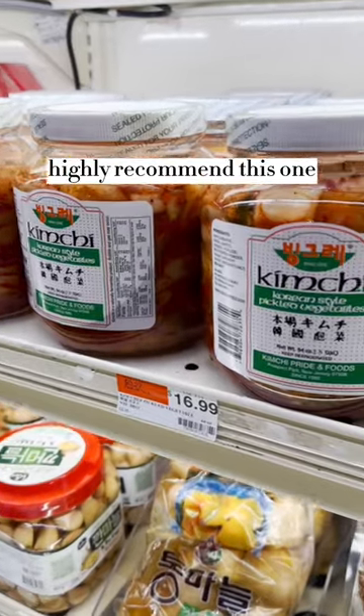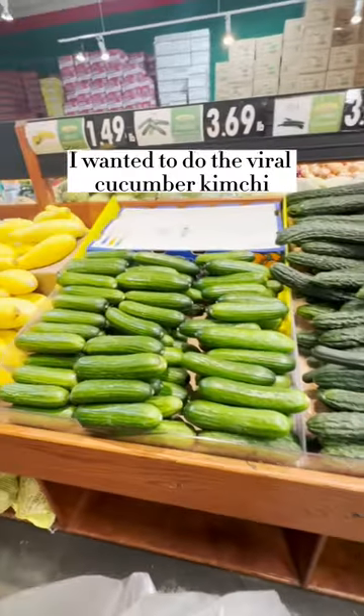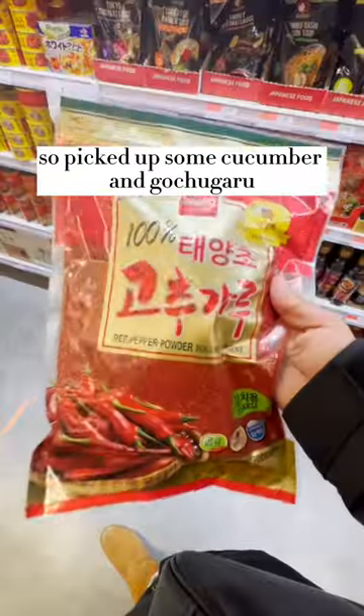If you're looking for a good brand of kimchi, I highly recommend this one. I wanted to do the viral cucumber kimchi, so I picked up some cucumber and gochugaru.